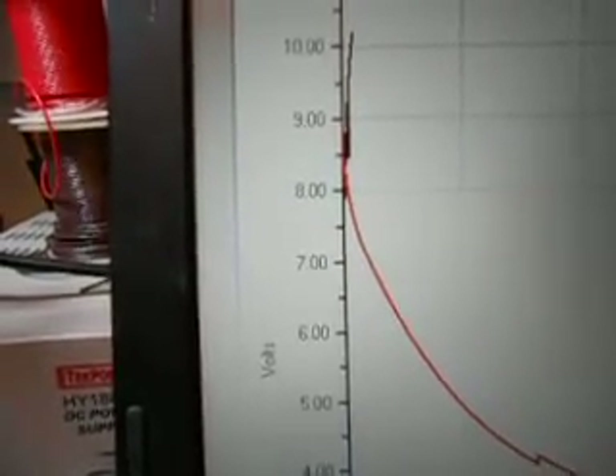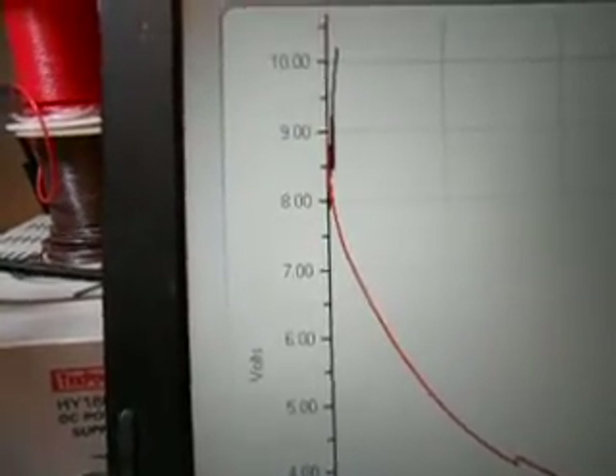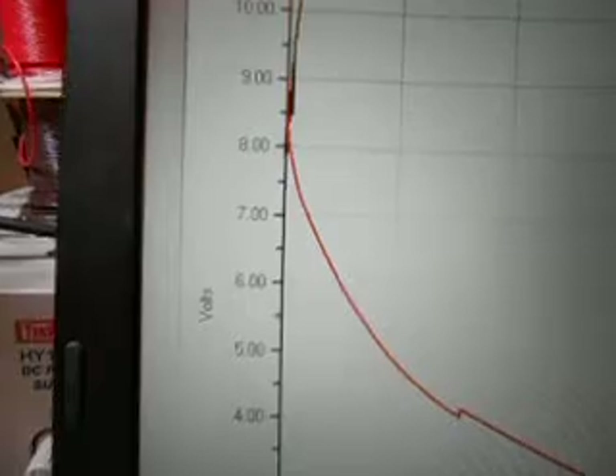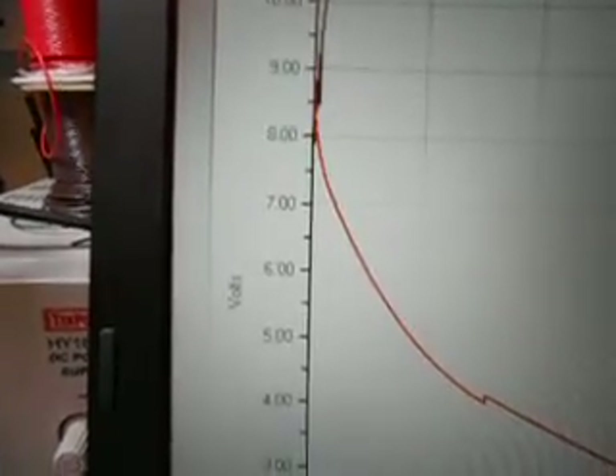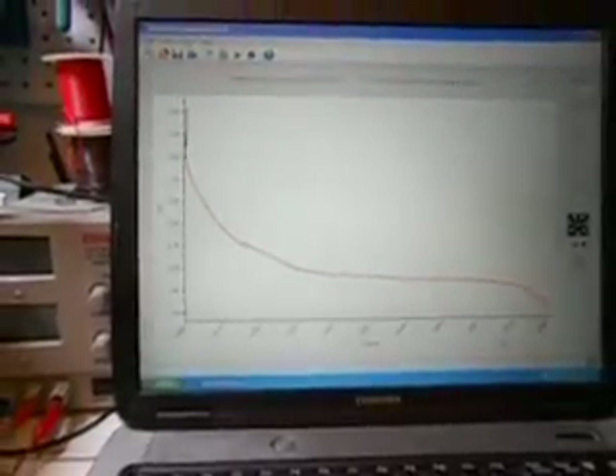Then I discharged this same battery at a 2 amp rate and totalized the amount of ampere hours of energy that I got out of the battery. This is where it became rather bizarre. Immediately the battery started falling down. I'll back out so you can see the whole curve.